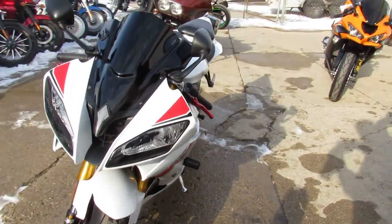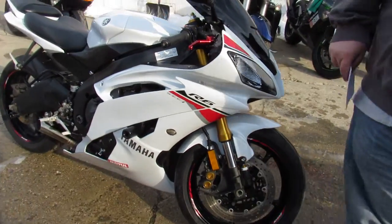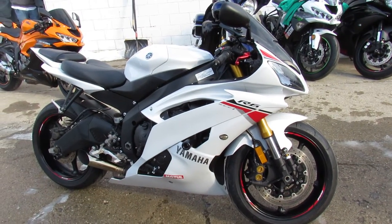More than we can mention guys, check this one out — 2015 R6, come and get it, give us a call: 810-648-9500.